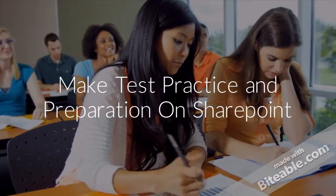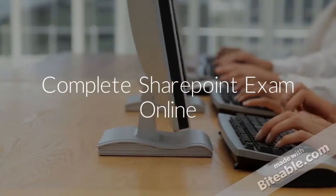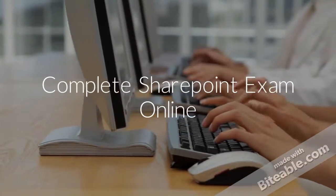Get more IT training and placement on SEALCA. Get IT training and certification today.